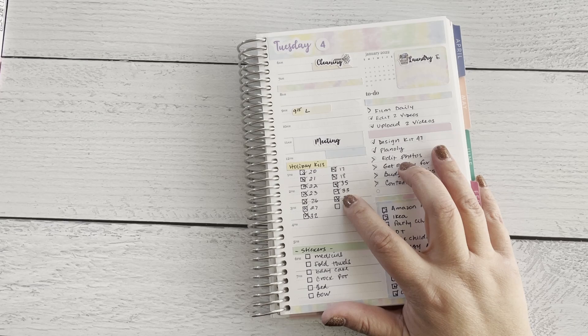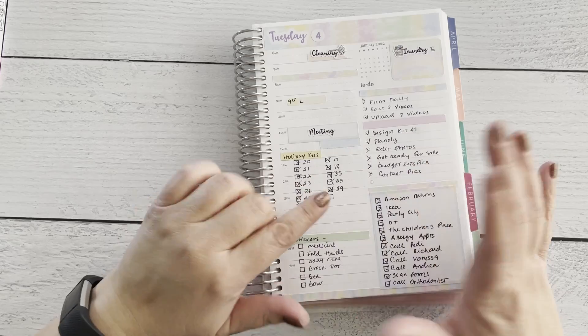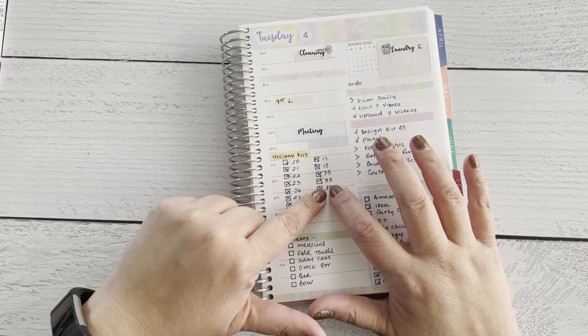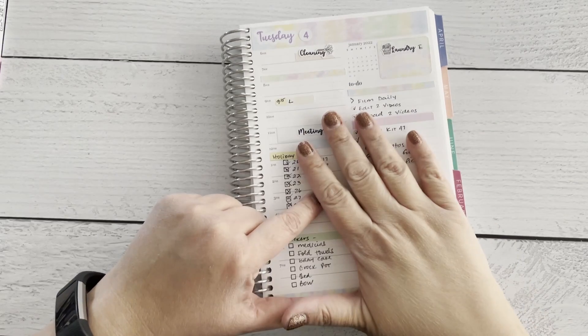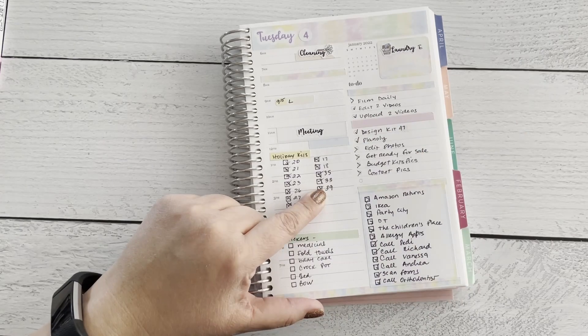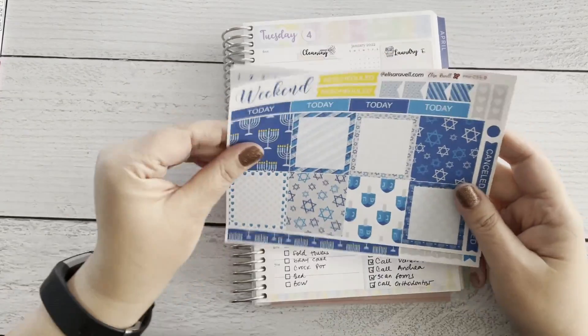Kit 33 is Hanukkah. I want to show you guys the Hanukkah kits, because if you celebrate any type of Jewish holiday you might still be able to use these. Let me go get them — be right back.